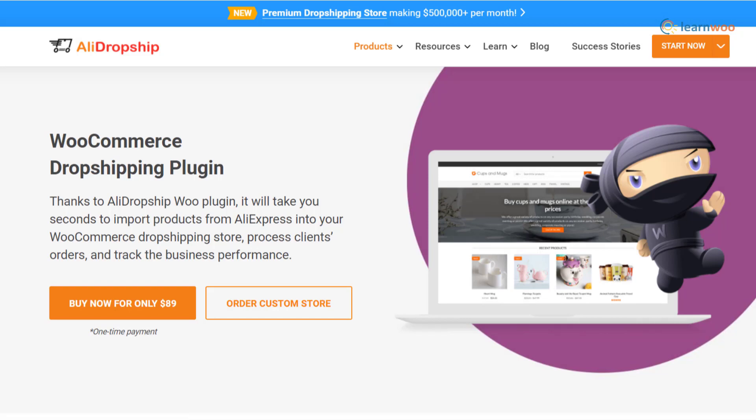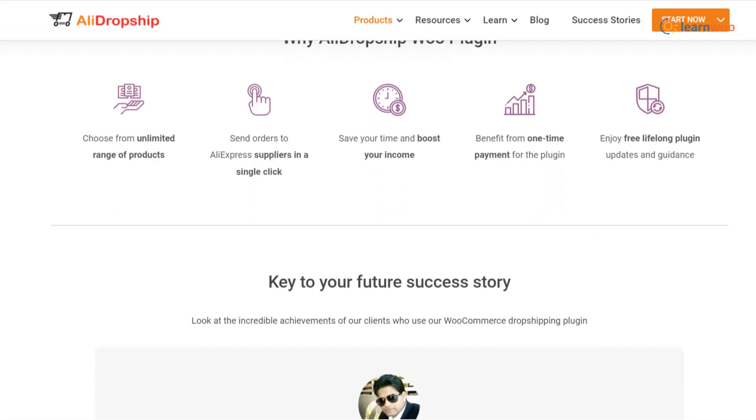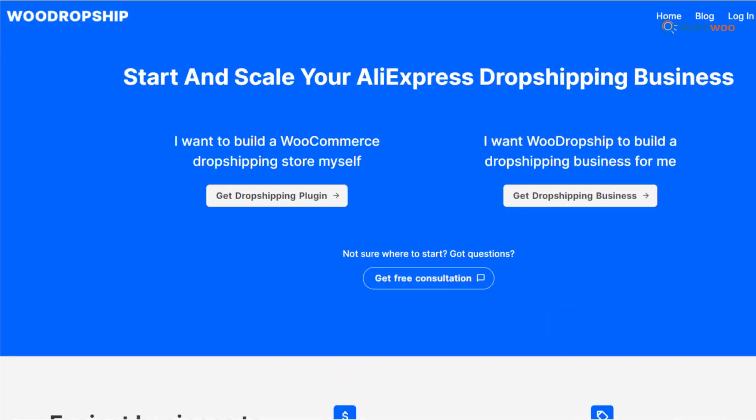The AliDropship WooCommerce drop shipping plugin lets you import AliExpress products to your store and manage orders effortlessly. The main advantage is that you can automatically send orders to AliExpress for fulfillment.